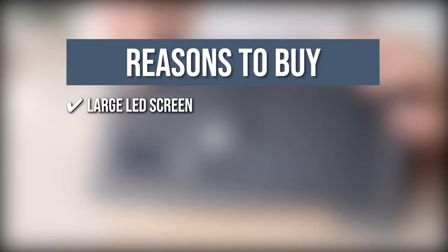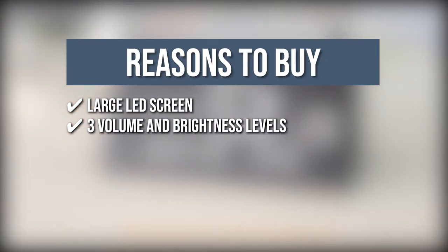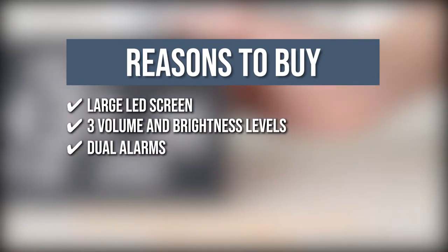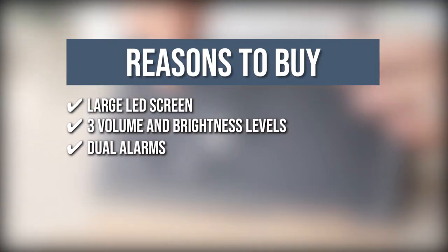Large LED screen: the screen shows the date, day of the week, the time, two alarms, and the temperature. Three volume and brightness levels: you can adjust the alarm volume and brightness according to your preference. Dual alarms: you can set two different alarms while it also has a workday or everyday alarm mode. In addition, its snooze function will allow the alarm to ring every 5 minutes if you don't turn it off.